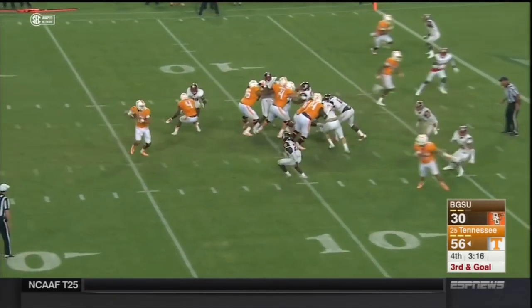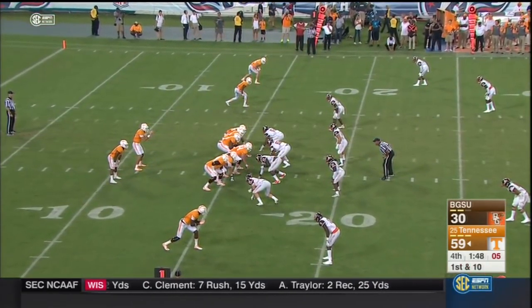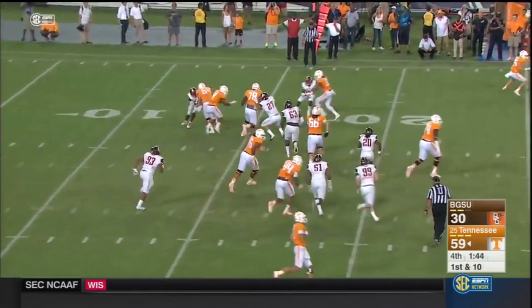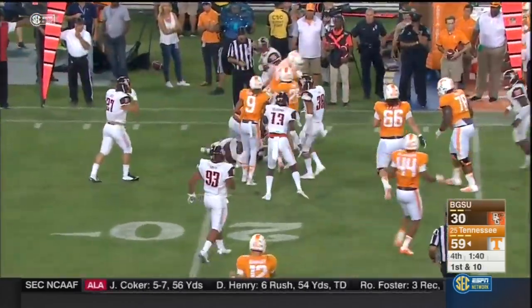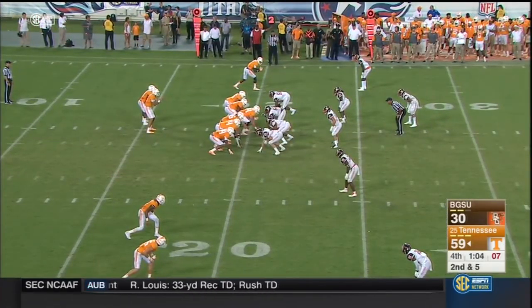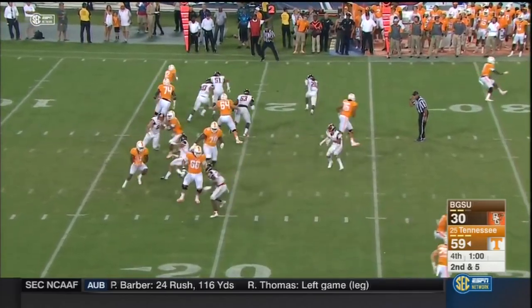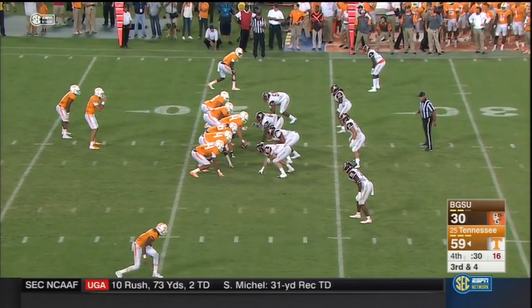The matchup with Oklahoma as Dormady gets some pass rush. Are you a believer that a team's greatest improvement occurs between game one and game two? No doubt about it — because now you have something to work with. It's been about a quarter century since Tennessee was this effective with its ground game — tonight 398 yards.